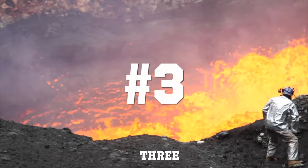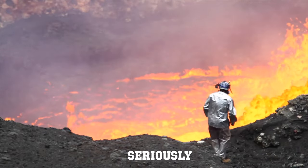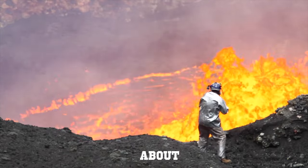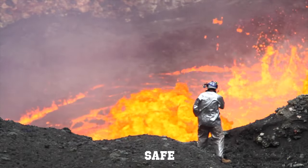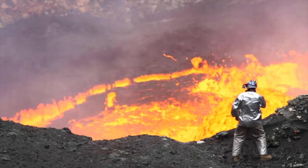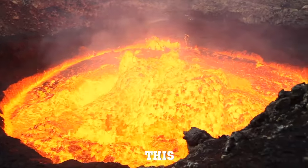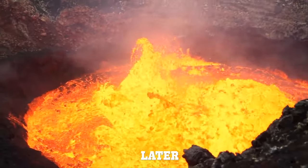At number three we have less of an experiment and more of an interesting video. This man gets seriously close to the volcano as it's about to erupt. I'm not sure if this is safe but he's a trained professional. This is the volcano just moments later.